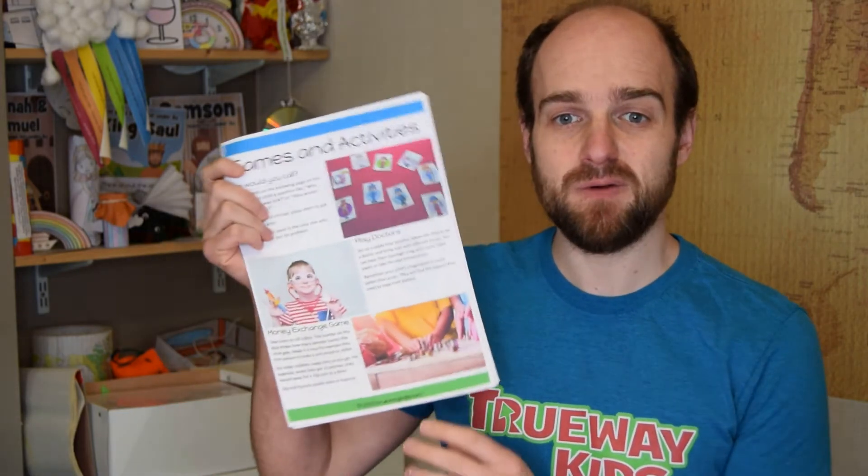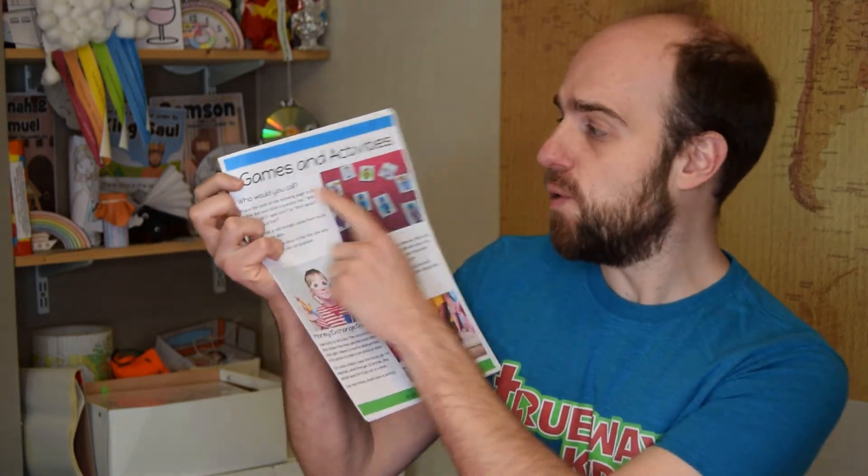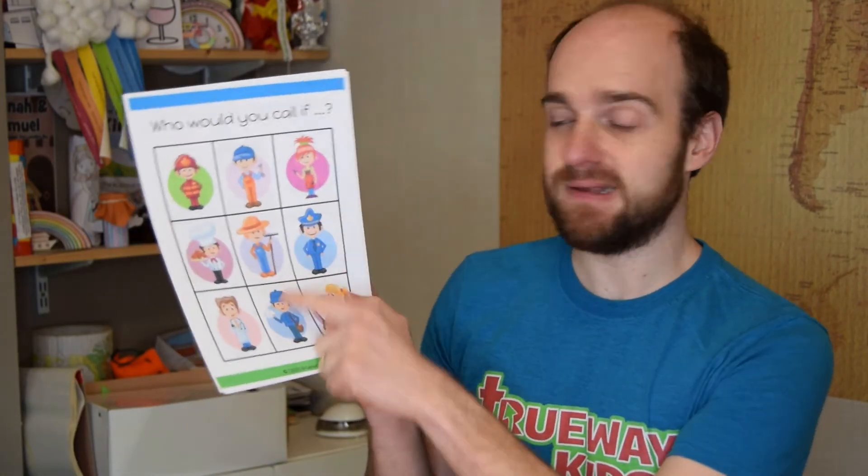Some games and activities you can do this week. The first one is 'Who Would You Call?' In the pack you'll see some printable cards. You print these out and put them on the table, then say questions to your child like, 'If there was a fire, who would I call?' and the child picks up the fireman card. Or, 'If I need somebody to make me some food, who would I call?' and the child picks up the chef card, and so on.